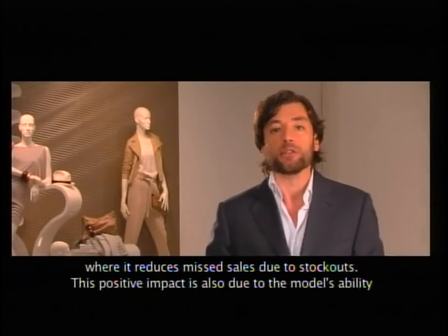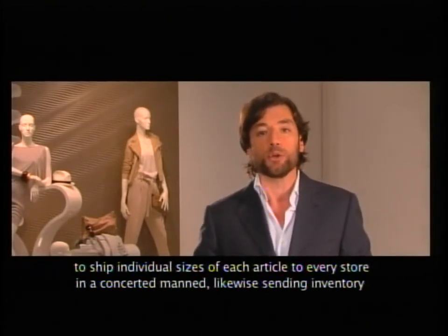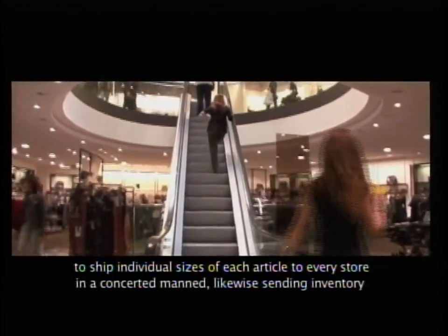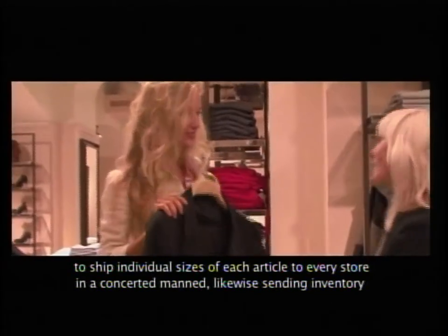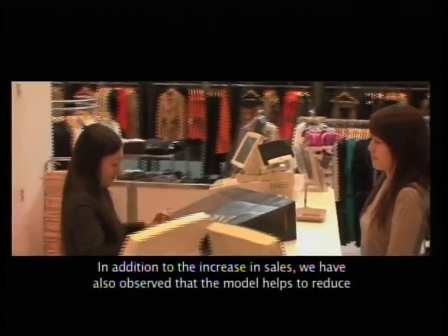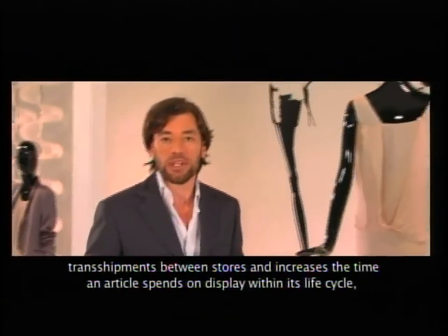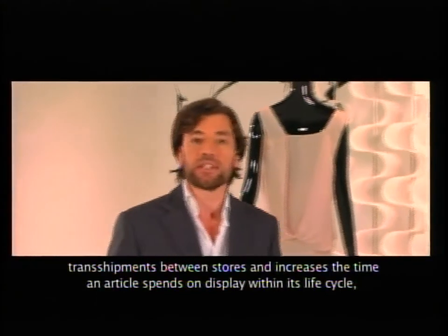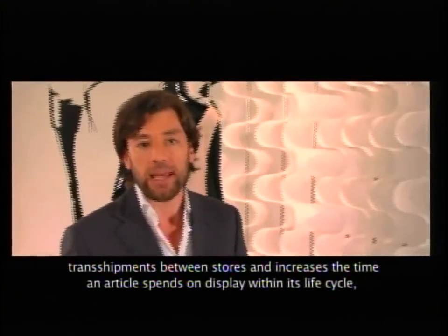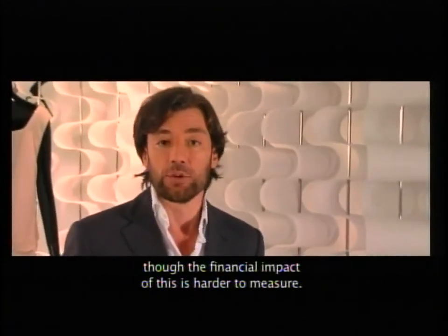This positive impact is also due to the model's ability to ship individual sizes of each article to every store in a concerted manner — likewise, sending inventory of specific sizes only when it's likely to sell. In addition to the increase in sales, we have also observed that the model helps to reduce transshipments between stores and increases the time an article spends on display within its life cycle, though the financial impact of this is hard to measure.